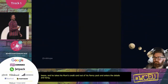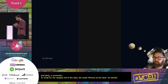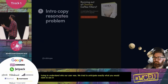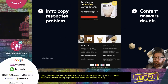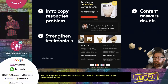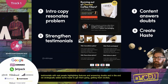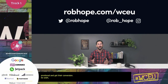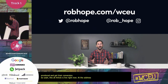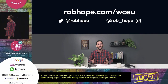To recap: we started by trying to understand who our user was. We anticipated exactly what they'd want to see in the landing page, then added our content. We started with intro copy that resonates with the problem. Then we added content to answer all the doubts. We strengthened it with testimonials from real people that highlight features and answer doubts. And finally, we strategically added some haste to get him excited, get him emotional, and get that conversion. This whole article is live now at robhope.com/WCEU. I'm Rob Hope on Twitter — if you want to chat about landing pages, I've been doing it for 10 years. And I'm rob_hope on Instagram if you want to see great filters. Thank you for listening.